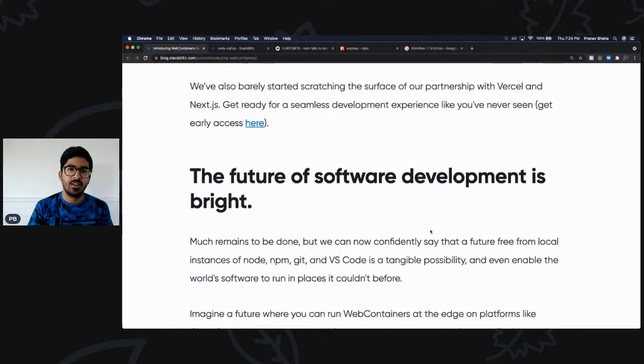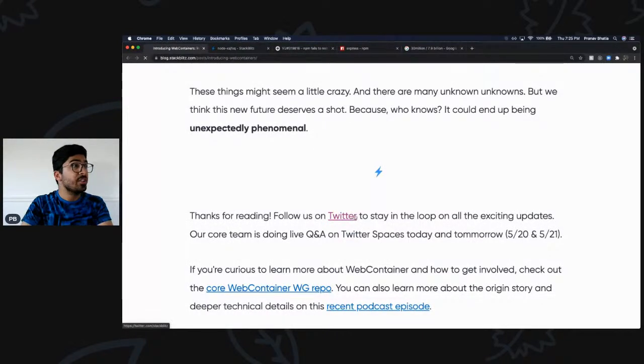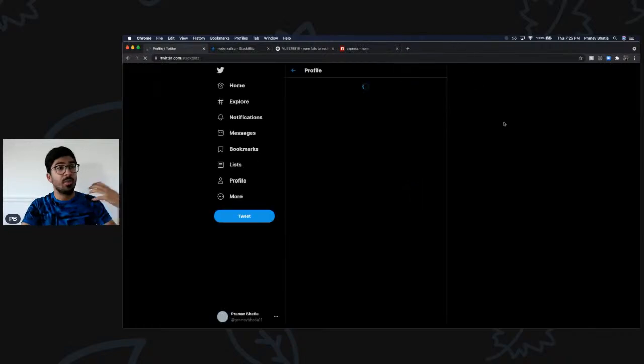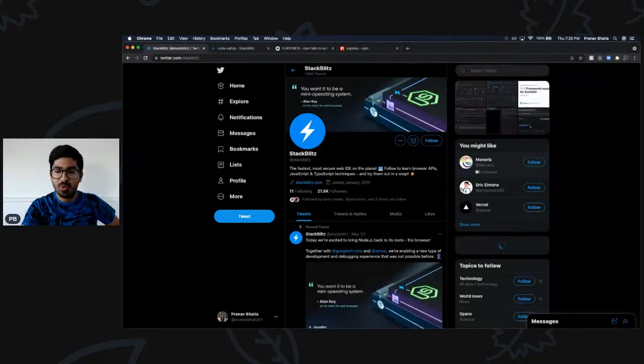The future of software development is bright. Less than one percent of the population are programmers today, but I believe that number is going up — I think it'll be at least 15 percent by the time I turn 30. I'm 25 now, so we have five years. My vision is that everyone should be able to code at least a little, because everything we own is becoming digitalized. With great breakthroughs and technologies that are rebuilding things to make development better every single day, the software future is only going to get brighter.